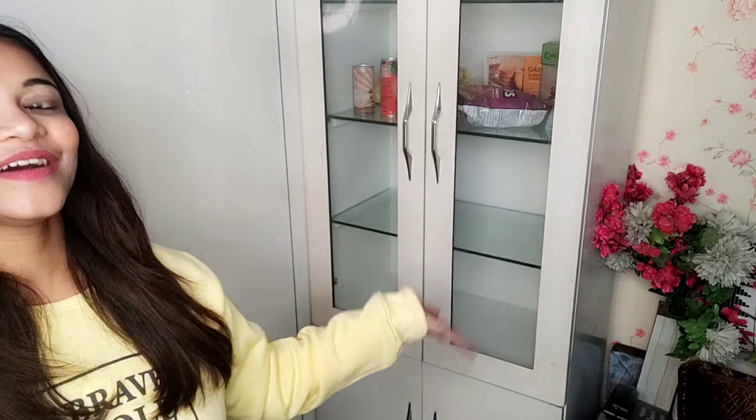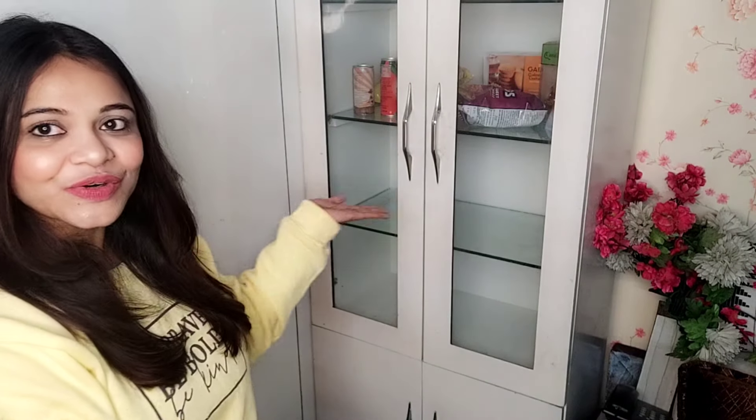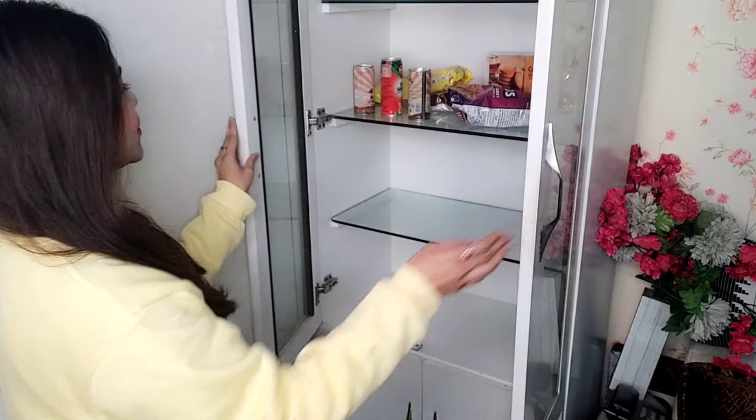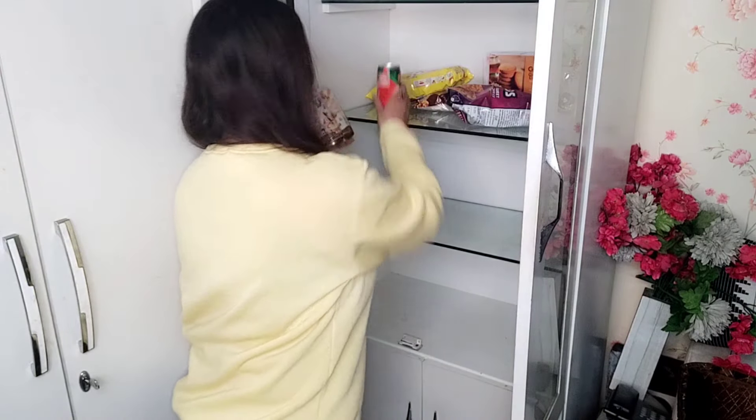My first goal is my vanity setup, so I need a proper vanity-type space where I can keep my products, makeup, and stuff. I have a vanity-cum-almirah wardrobe which I recently shifted to my studio room. This was previously my crockery unit where I kept snacks and crockery. Today I will show you how it looks, so let me open this and you can see there are many snacks — let's remove them one by one.